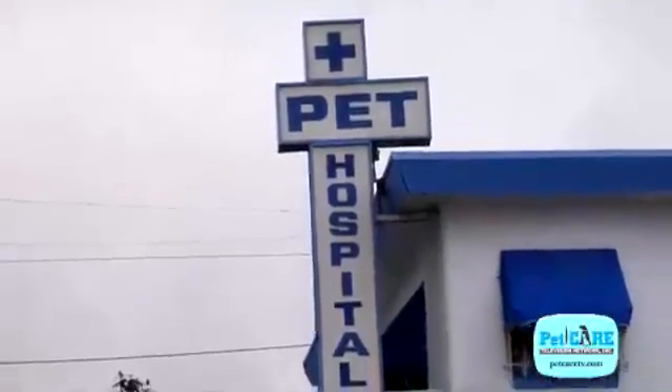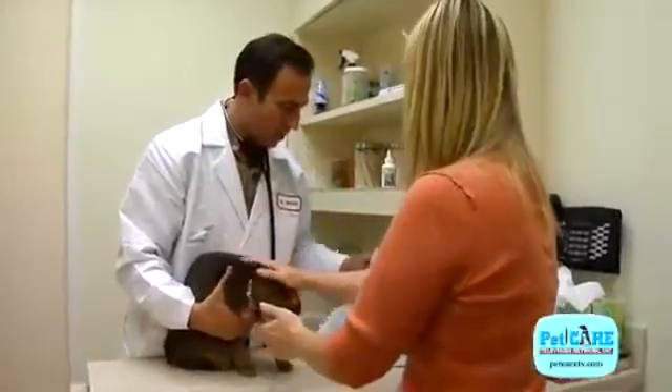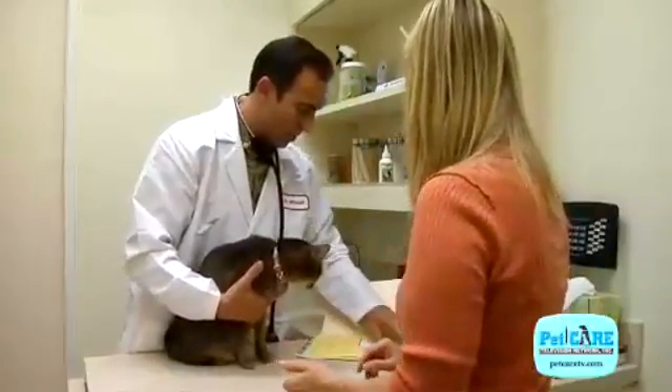Your pet could be hospitalized for several days of treatment. Your veterinarian will decide what is needed on a case-by-case basis and discuss treatment options with you.